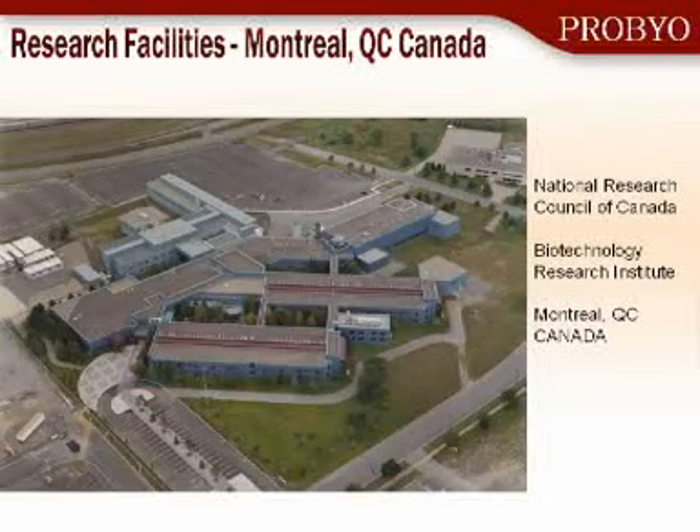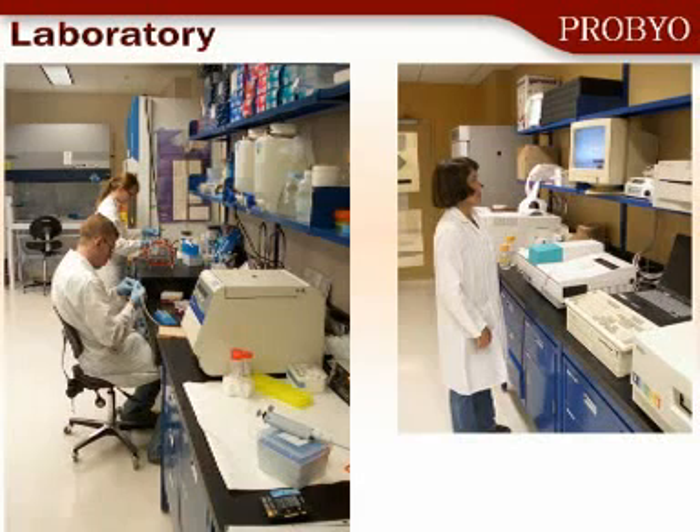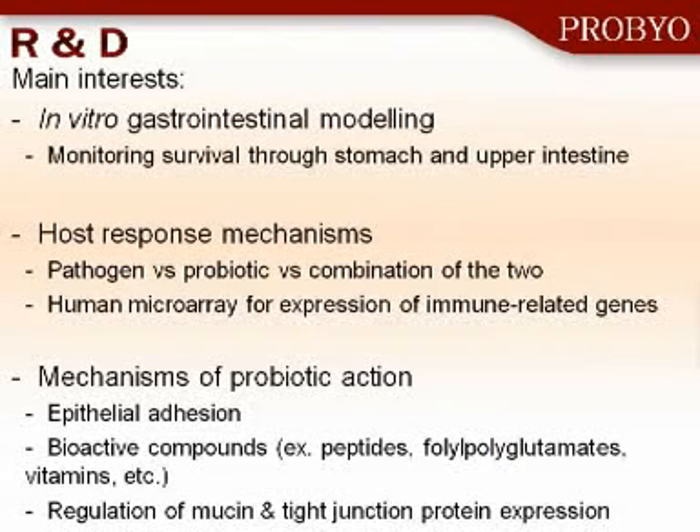These are a picture of our research facilities that we share with the Government of Canada in Montreal, my city. And these are some of my staff, hard at work to bring very good products like the ones that Elkin ProBio will promote. In my research, I'm interested in three main areas. The first is gastrointestinal modeling, to see how the probiotic bacteria will survive through the stomach and the intestinal tract.